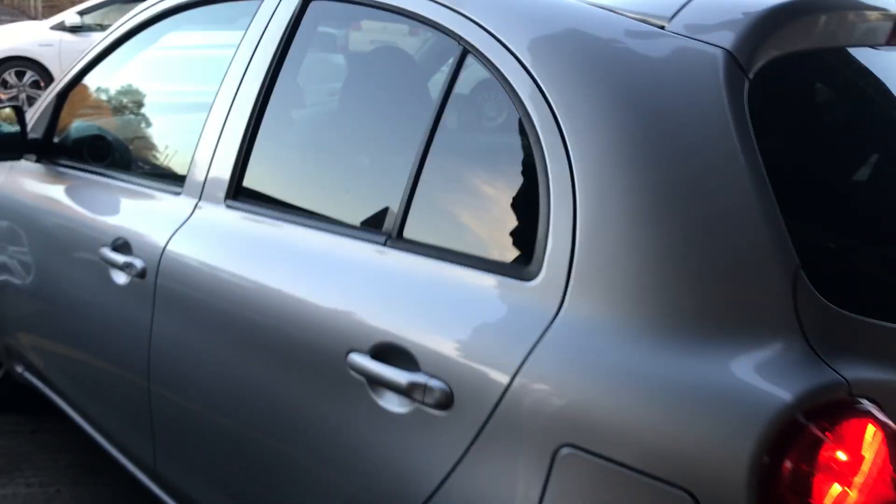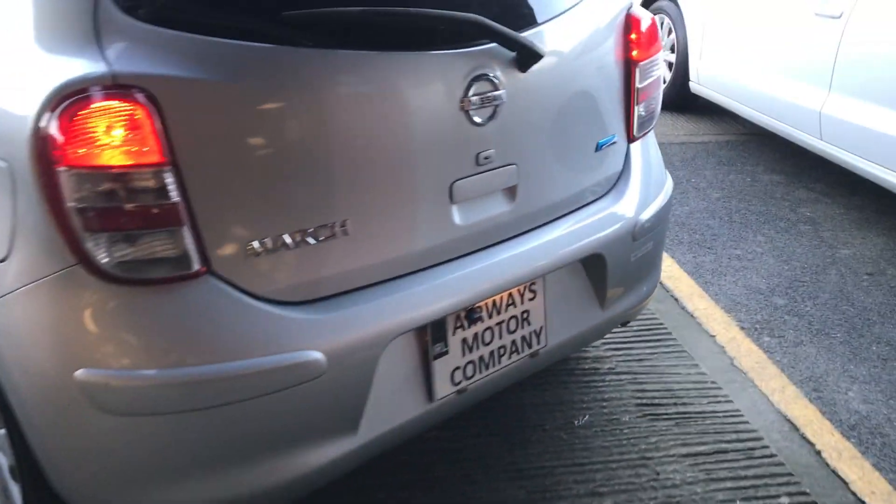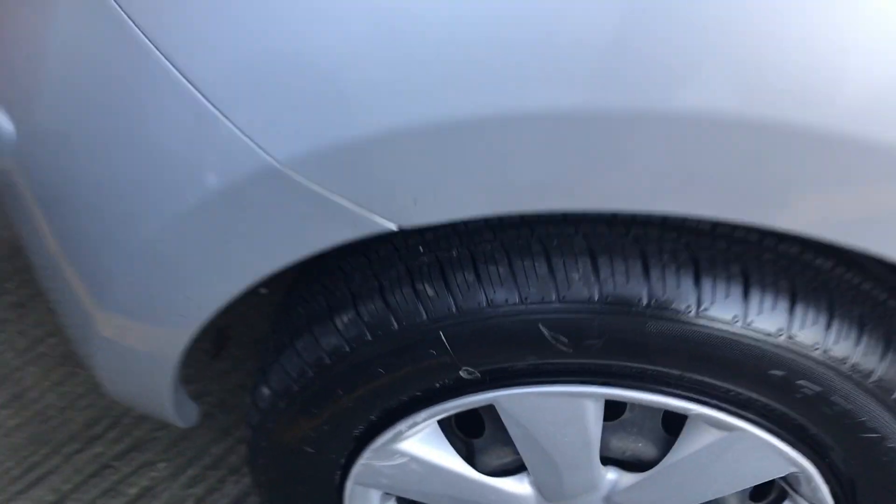That's the rear privacy glass. It has a reverse camera fitted. Nice clean boot area, and the bodywork is lovely and clean for its age, just with four new tyres replaced.